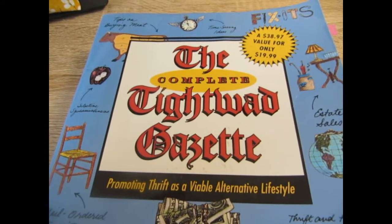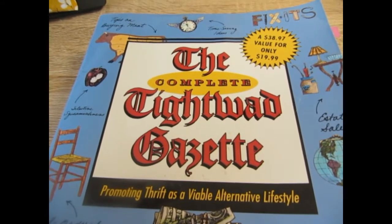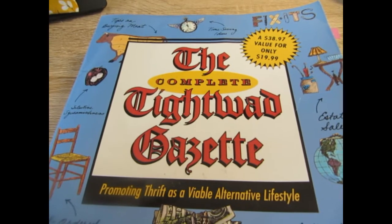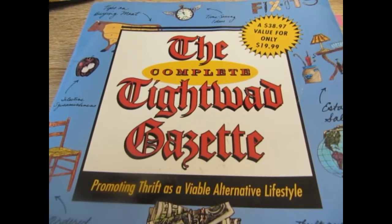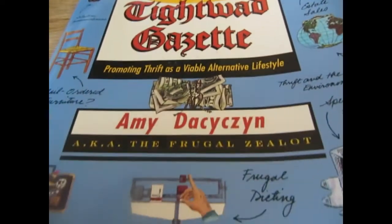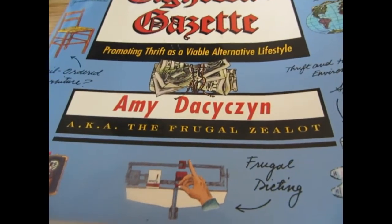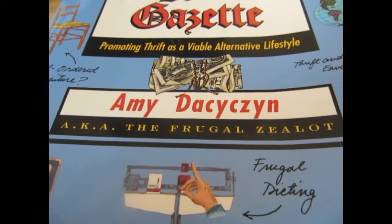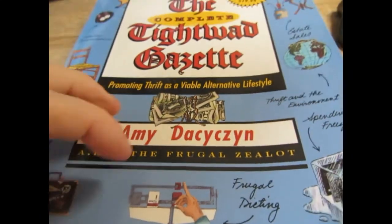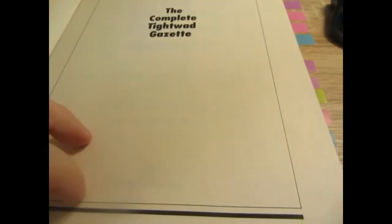Hello friends. Today I thought I would show you one of my favorite frugal or thrifty books. This book is by Amy — I'm not gonna be able to say her name right. So let's just dive right into this. This is the Complete Tightwad Gazette.